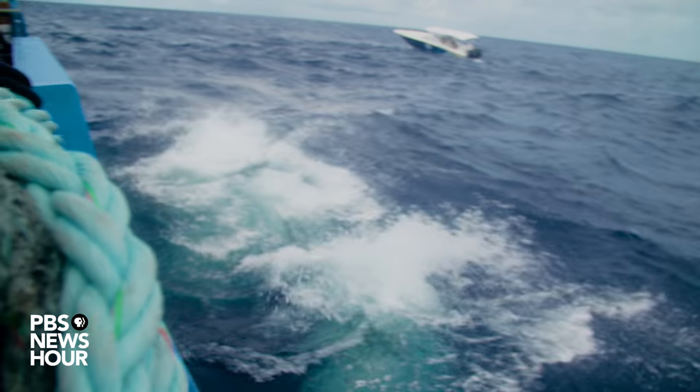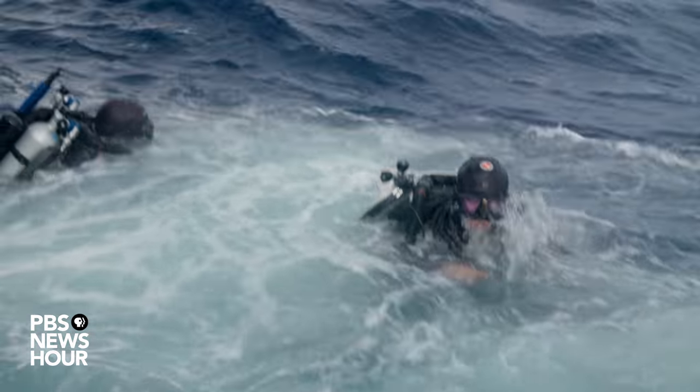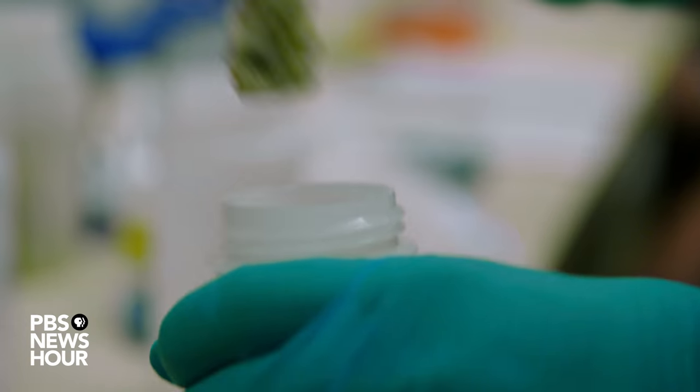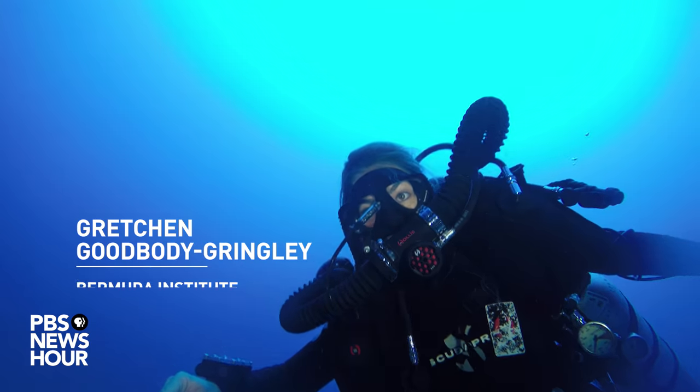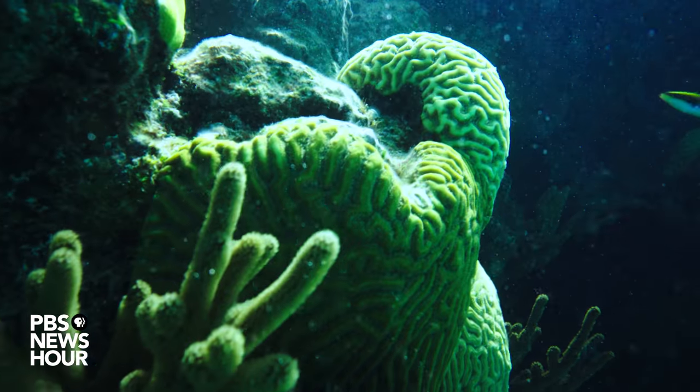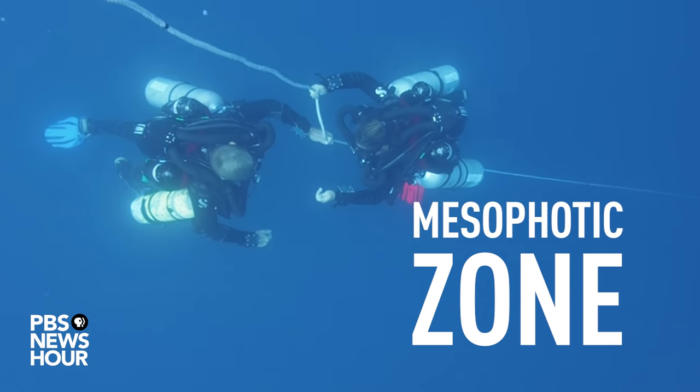Closer to the surface, Nekton conducts similar surveys by relying on research divers from Project Baseline, a global citizen science initiative. These divers film the biodiversity but also collect physical specimens for researchers like Gretchen Goodbody-Gringley. She studies how corals migrate from shallow water into the deeper, darker mesophotic zone.